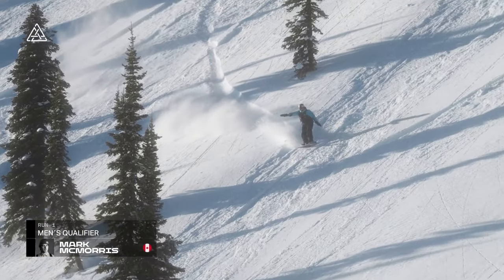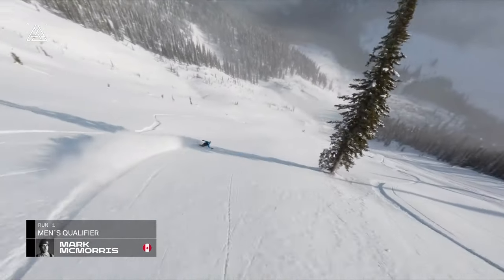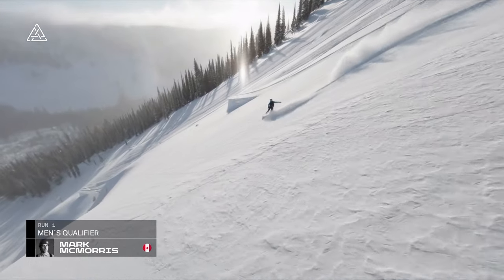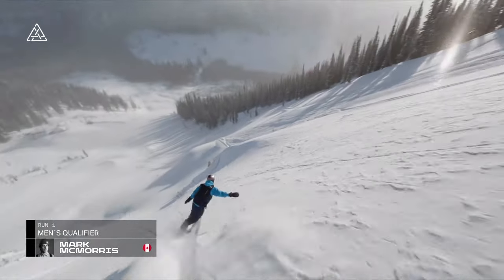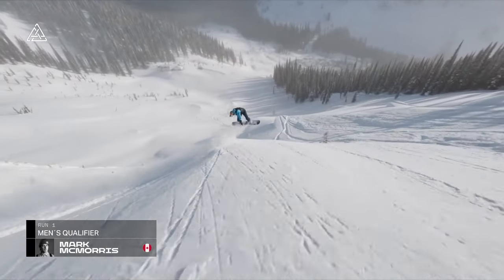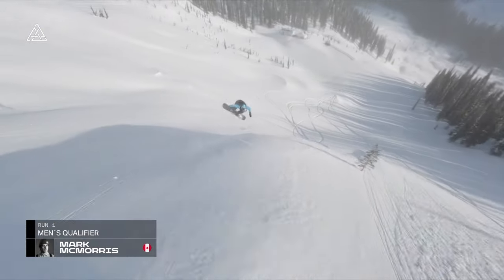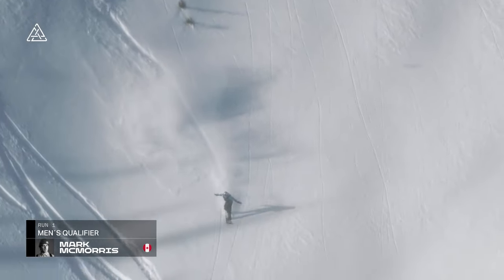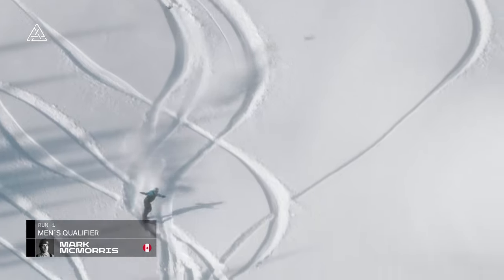The manner in which this guy can adapt from a slopestyle course into the backcountry is seamless. His body awareness and air awareness is just unfathomable. You see there with that backside 360, pulling left — looking to go back to back, but just looks like he came a little short on the landing and got bucked right there.